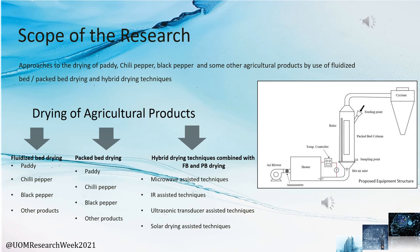When it comes to the scope of this research, our main approach is to consider packed bed and fluidized bed dryers and also hybrid techniques related to packed bed and fluidized bed systems. We selected a few agricultural products and researched the behavior of those particular agricultural products in these packed bed and fluidized bed dryer systems. This overall research review article is based on that.